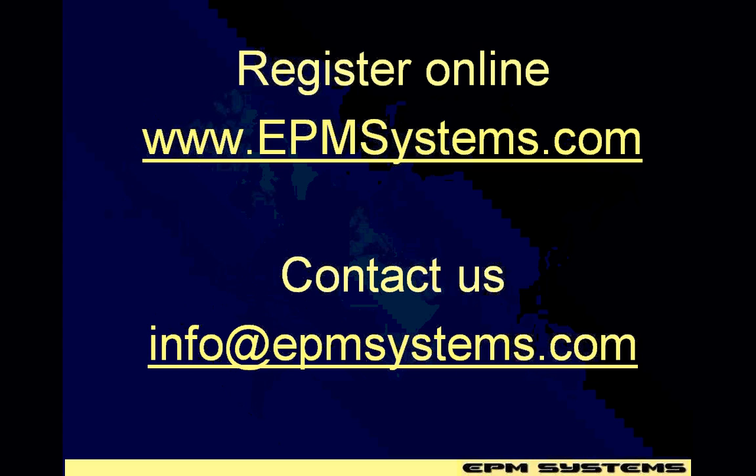Register online through etmsystems.com. Payments can be made via PayPal and credit card. For any questions, you can contact us at info@etmsystems.com. Thank you.